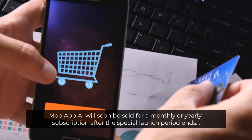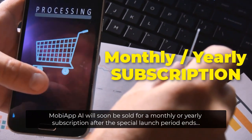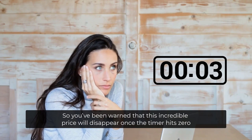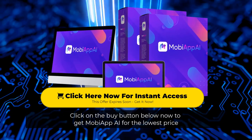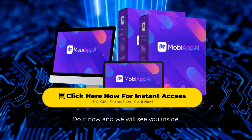Here's a fair warning. MOBA App AI will soon be sold for a monthly or yearly subscription after the special launch period ends. If you buy now, you can access it for a one-time-only low price today. So you've been warned that this incredible price will disappear once the timer hits zero. Click on the Buy button below now to get MOBA App AI for the lowest price. Do it now and we'll see you inside.